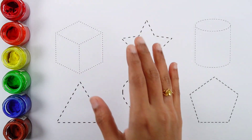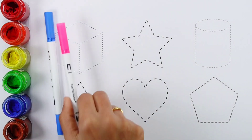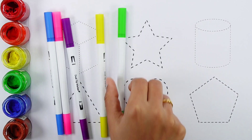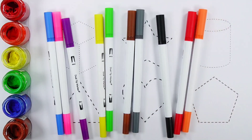Hello guys, let's learn some colors. Blue color, pink color, violet color, yellow color, green color, brown color, gray color, black color, red color, orange color.